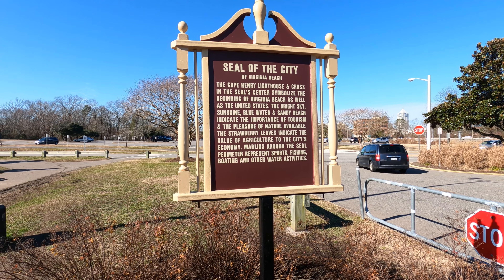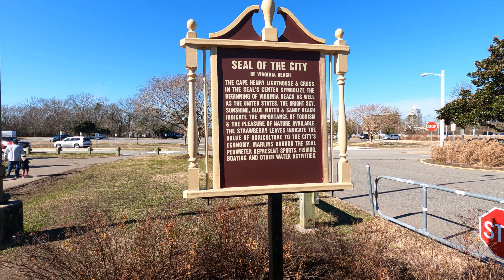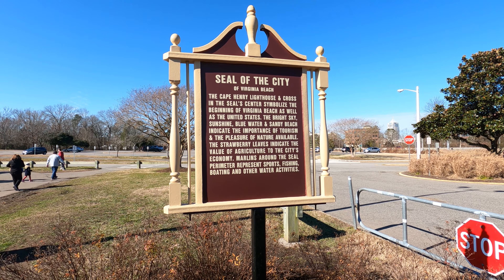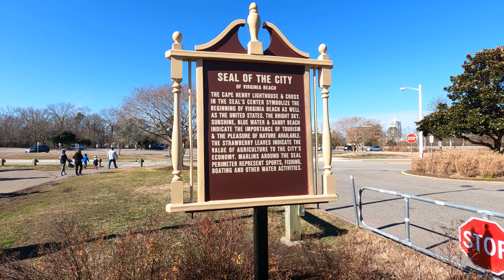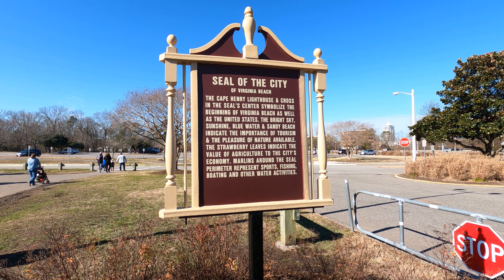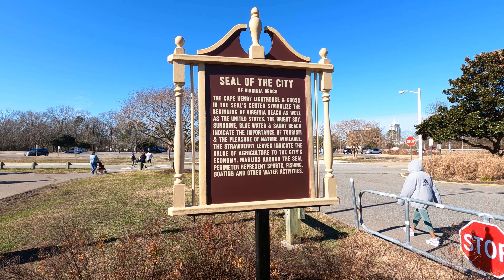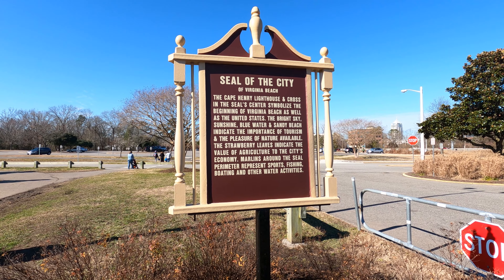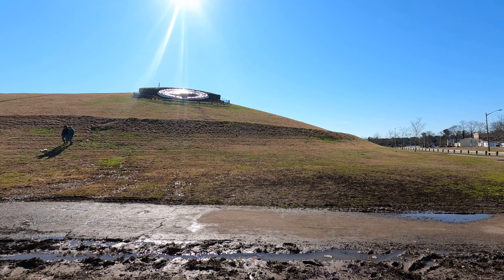The Cape Henry Lighthouse and the seal's center symbolize the beginning of Virginia Beach as well as the United States. The bright sky, sunshine, blue water, and sandy beach indicate the importance of tourism and the pleasures of nature. The strawberry leaves indicate the value of agriculture to the city's economy. Marines around the sea perimeter represent sports fishing, boating, and other water activities.